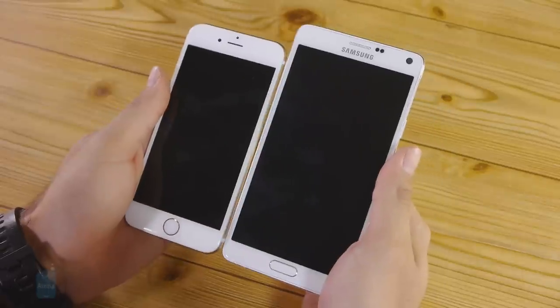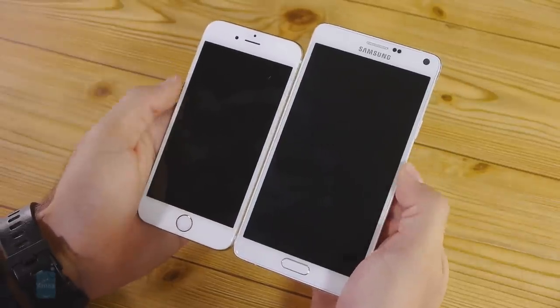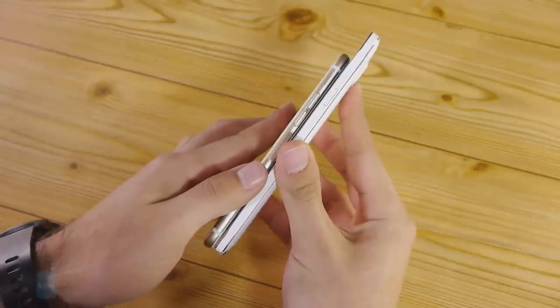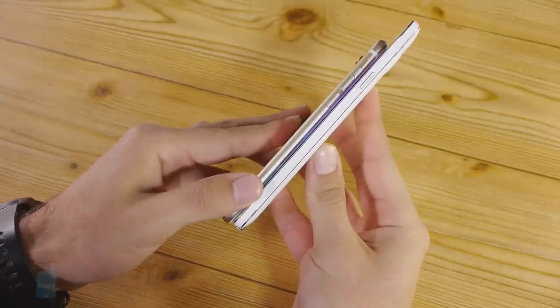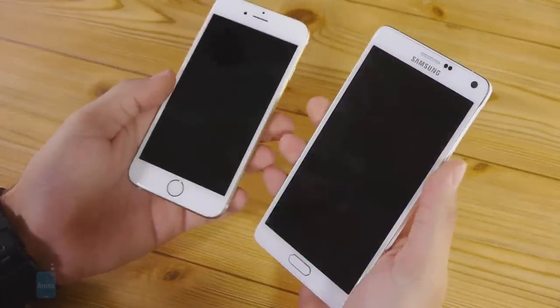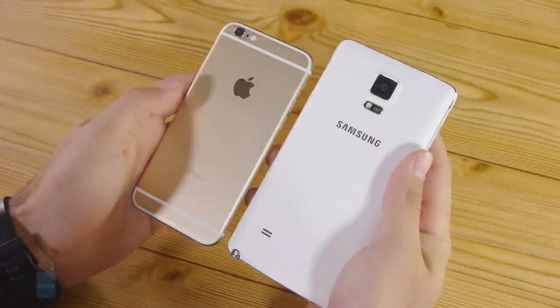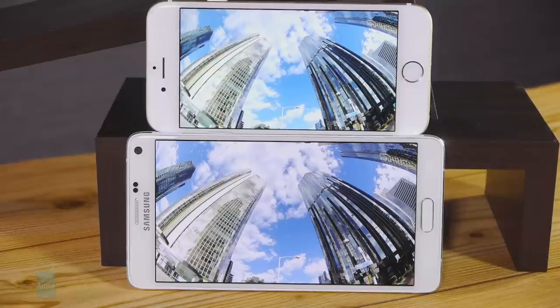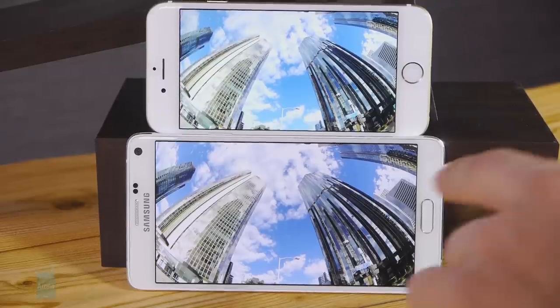Unpinning the topic of size, it should be perfectly understood that the Note 4 is a significantly bulkier device in all possible meanings of the word — height, width, thinness and of course weight. Indeed, despite the relatively bezel-heavy construction of the iPhone 6, it's still a one-hand-friendly device, while the Note 4 requires you to make use of both for the most part. The culprit here is the display.